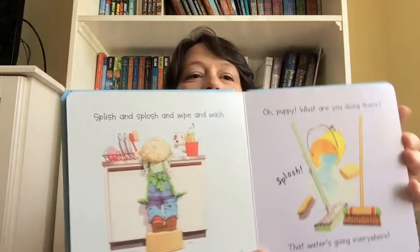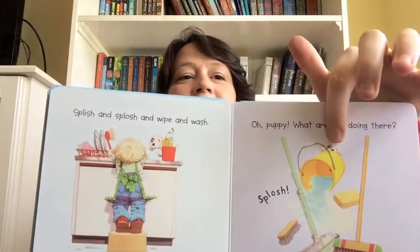First is Find the Puppy, illustrated by Stephen Cartwright — the cutest puppy ever, hidden in each picture, always up to mischief and fun to talk about with your toddler. We also have Find the Duck, which is a similar storybook.